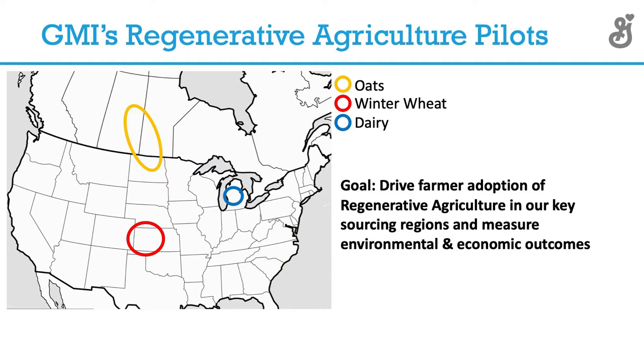What we've decided to do is go into key supply chain regions — supply sheds as we now refer to them — and focus on our big spend items. For example, oats in the Northern Plains, encompassing North Dakota, Manitoba, and Saskatchewan. We recently announced a project partnership with farmers in Kansas for hard red winter wheat for our flour mills in Kansas City.